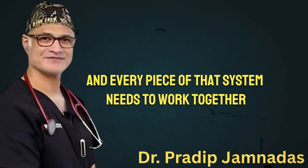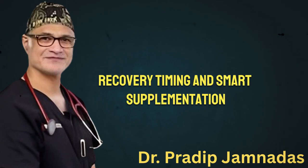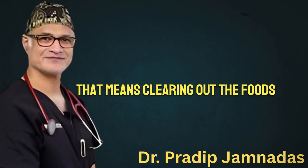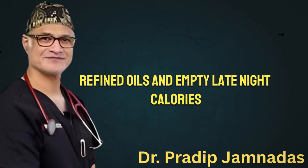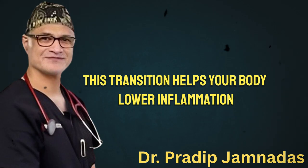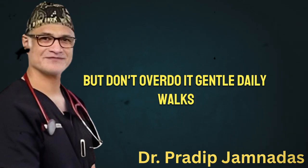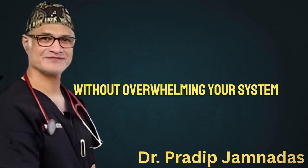Now that we've covered all five pillars — nutrition, movement, recovery, timing, and smart supplementation — how do you put them into practice over 30 days? It starts with structure. Week one is all about resetting your foundation: clearing out the foods that quietly contribute to visceral fat — sugary snacks, highly processed meals, refined oils, and empty late-night calories — and replacing them with real food: whole grains, vegetables, lean proteins, and healthy fats. This transition helps your body lower inflammation and begin stabilizing insulin levels. During this first week, focus on movement but don't overdo it. Gentle daily walks, mobility exercises, or short beginner strength routines are enough to wake up your metabolism without overwhelming your system.